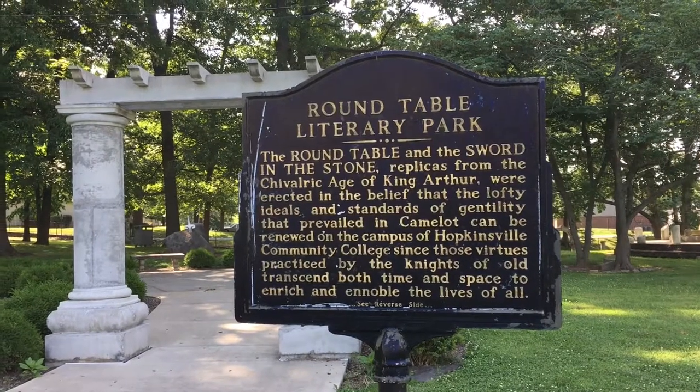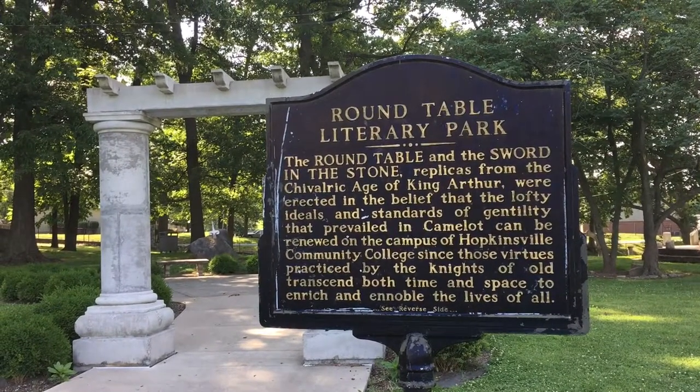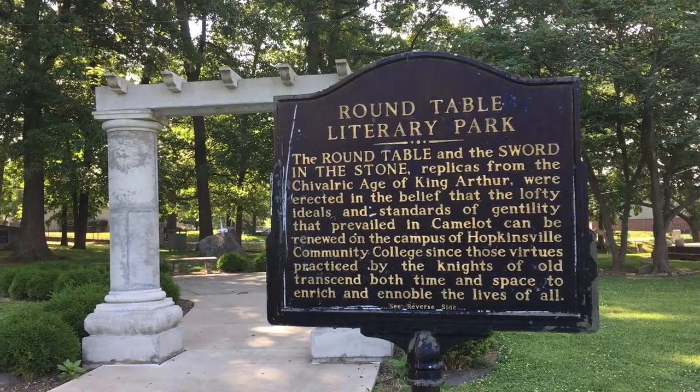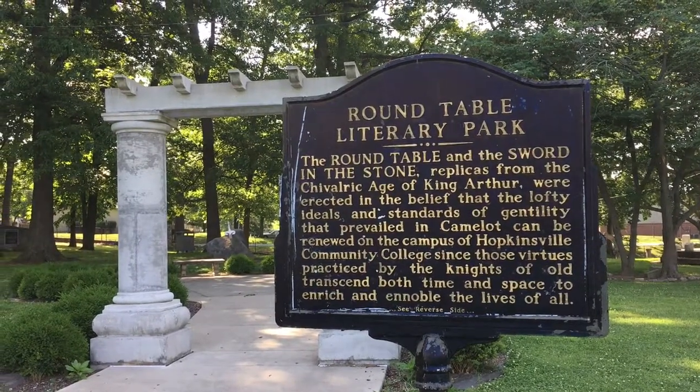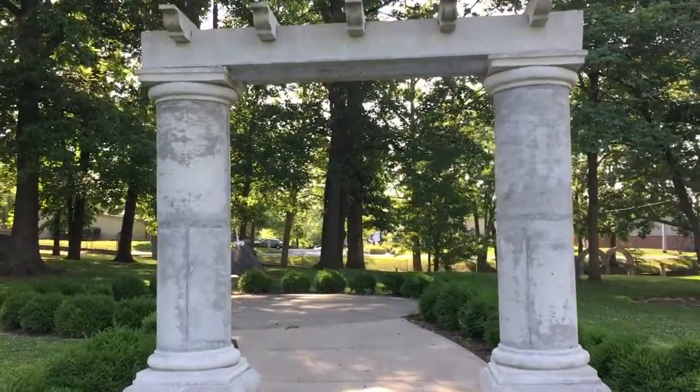This plaque tells us all we need to know. They've erected the round table and the sword in the stone in the hopes that the students of this community college will uphold the standards of King Arthur's chivalric code.